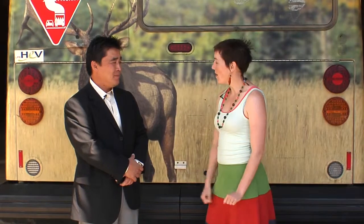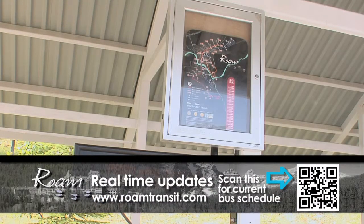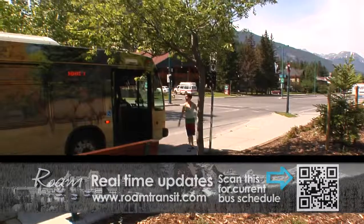How can visitors find out when their bus is coming? We have this technology called the NextBus real-time passenger information system. So if you have a smartphone, or at our bus stops, we have LED screens that tell you exactly when the next bus is coming — so you don't have to wait. There's no guessing.